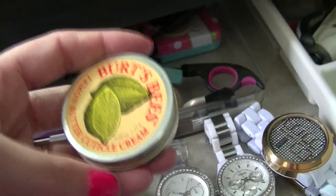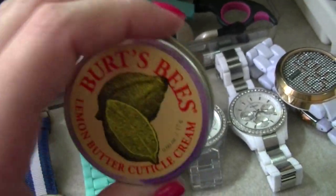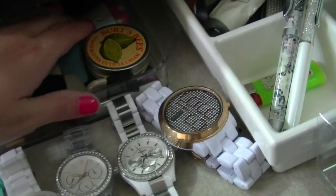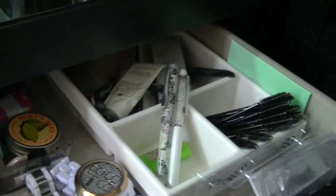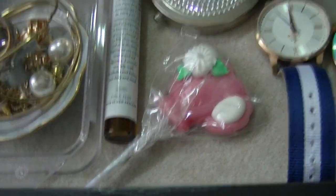I have a backup of the Burt's Bees Lemon Butter Cuticle Cream — I haven't opened this one because I still have my current one. I love it, so that's staying. I've also got a little chapstick tin with nothing in it, some nail stuff, some pens, eyelashes I don't use very often, and a random lollipop.